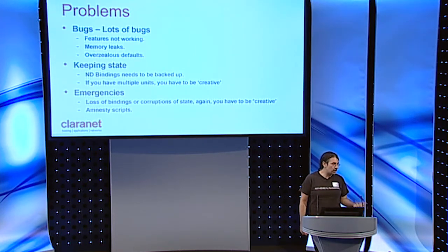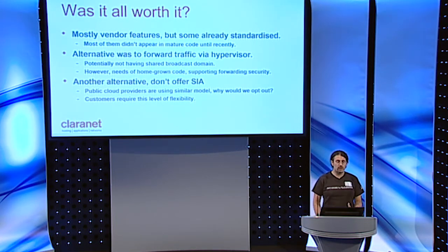We had a lot of emergencies, especially in V4 — when things would break, there was corruption of state and customers were calling saying nothing was working. The bindings database would be corrupt, lost, or not synchronized. We developed a series of scripts that would grant amnesties to customers in the early days so we could troubleshoot problems with these features. It's been relatively painful. Was it all worth it? These are mostly vendor features, a lot of which are now actually standardized, but most didn't appear in mature code until recently — they're really recent inventions.